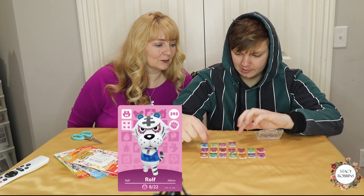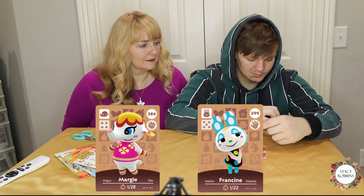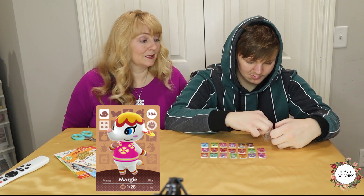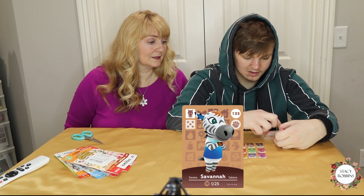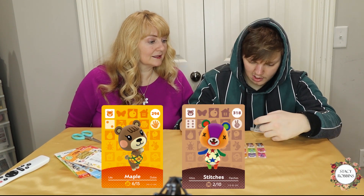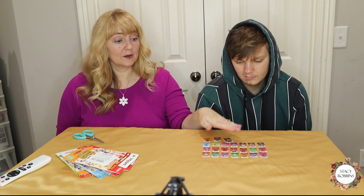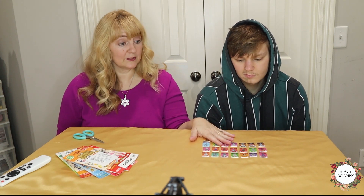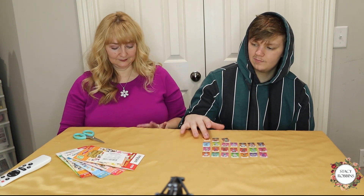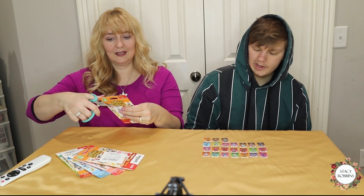Lucky — Lucky's awesome. Gala the pig — she's super cute, I really want her. Rolf the tiger. Francine is Chrissy's sister. Margie — another one I really want. Savannah. Maple. Stitches. Lily — they're so cute! At the end we're going to try scanning one in. I read in the reviews that out of 24 cards maybe one or two may not work, which is still a pretty good deal.